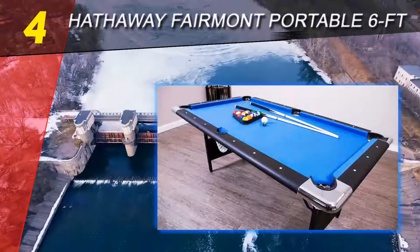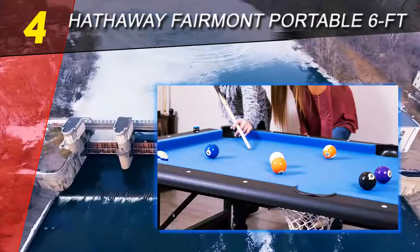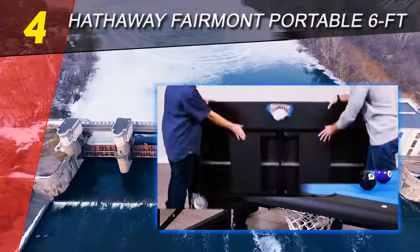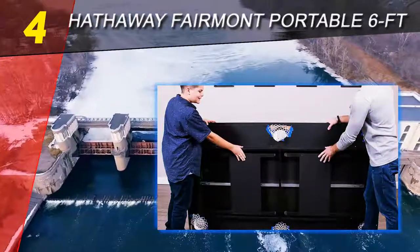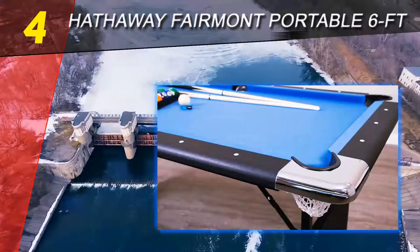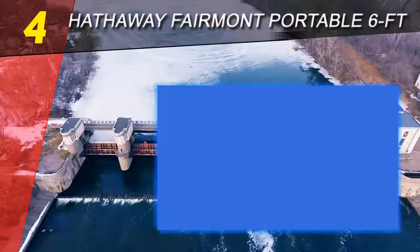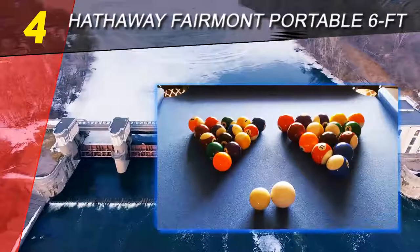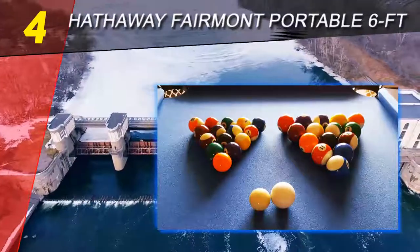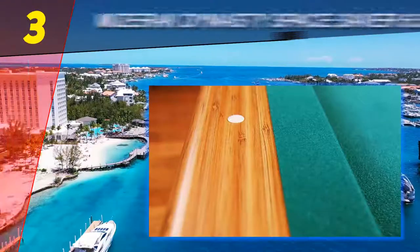Its small design does not demean it, as it comprises premium features only available in highly expensive, larger tables. The Fairmont 6-feet pool table comes with leveling-enabled metallic legs, which makes its operation practical across varied floor types, rough or even. The table is easy to install and very supportive of intense gaming, so if you mean to spend hours playing with your family, a full fun guarantee is always on you.